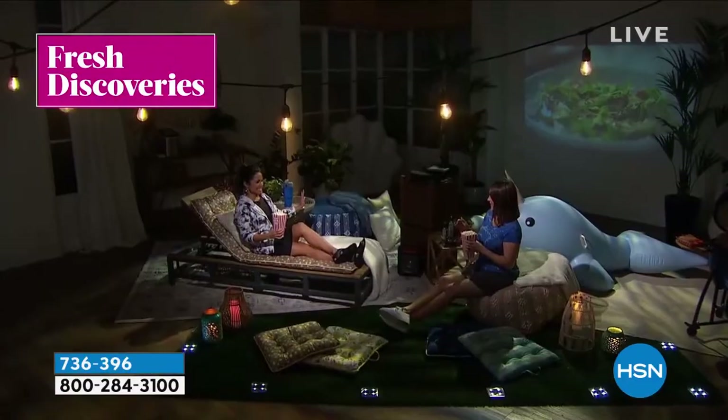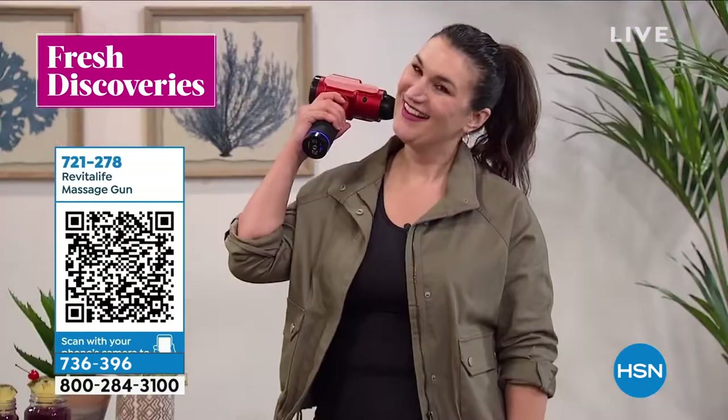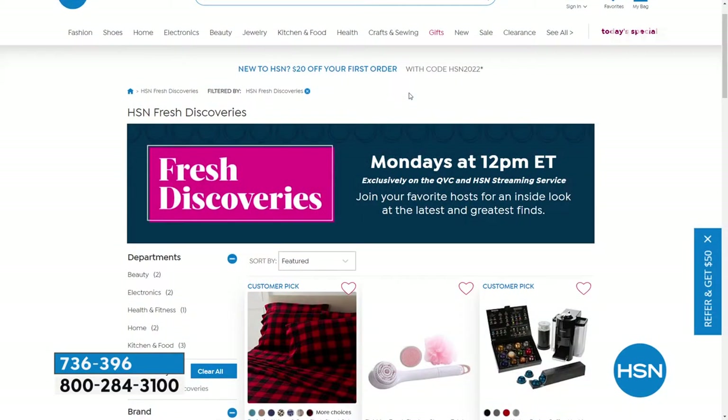HSN, we have so many great products we don't have enough time to show them all on the air. You can join Michelle Yarn every week for fresh discoveries — an inside look at the latest and greatest finds we have to offer. It's every Monday at noon, dropping a new episode exclusively at HSN and QVC streaming service. There is always something new to find at hsn.com.